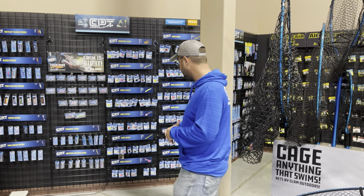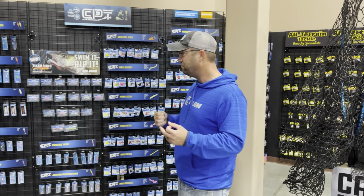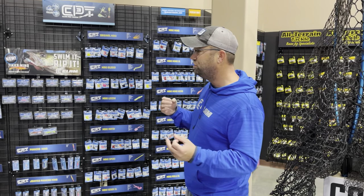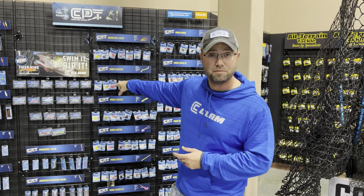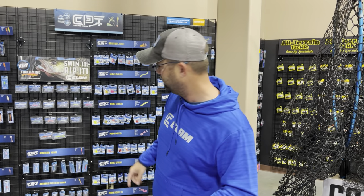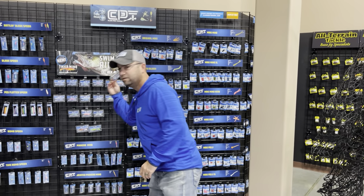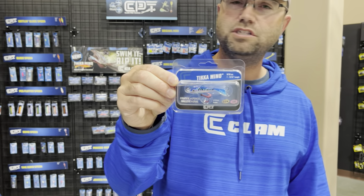We got some new plastics from Mackie — the Whammy and the Chunky. We have new jig colors, all kinds of great stuff, and new Tikka Minnow colors. The Tikka Minnow — if you're not on that Tikka Minnow scene, you're definitely missing out. That's the swimming minnow, the jigging minnow. This thing catches an absolute insane amount of fish.